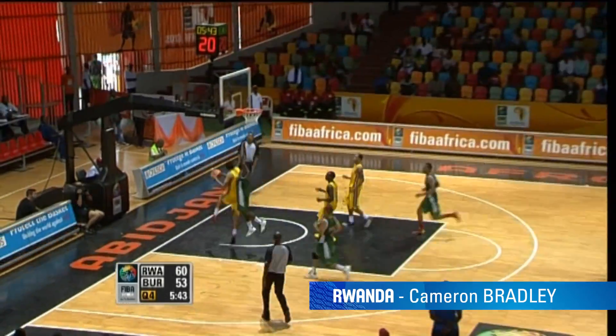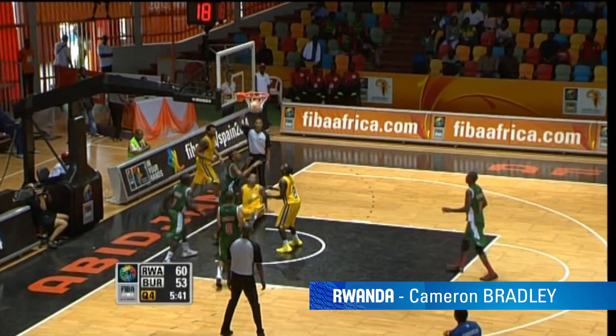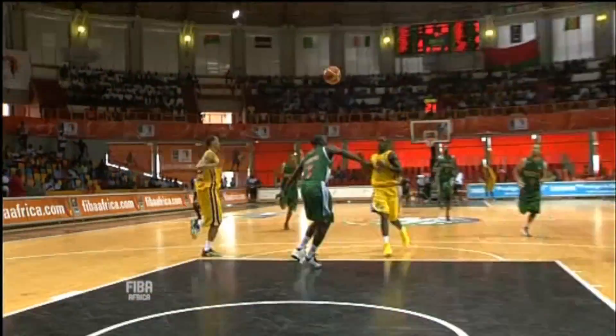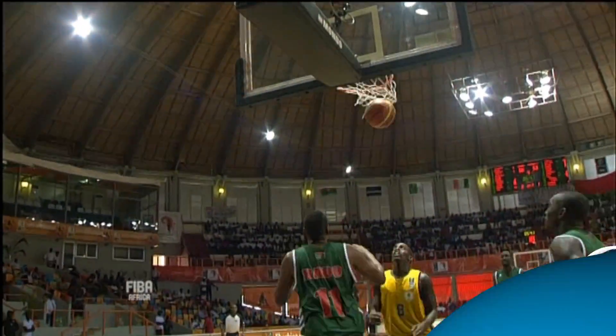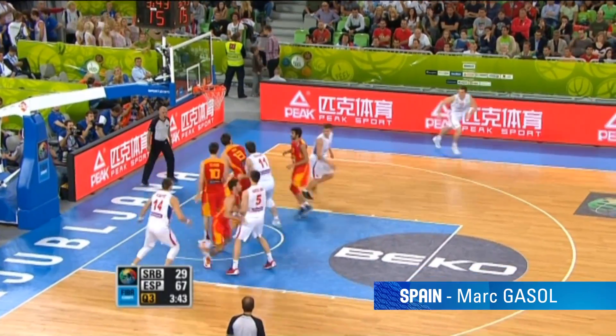At the AfroBasket, it's all about sharing the ball. That's exactly what Cameron Bradley of Rwanda does against Burkina Faso. Bradley could have taken the shot himself, but instead handed it off to his teammate.